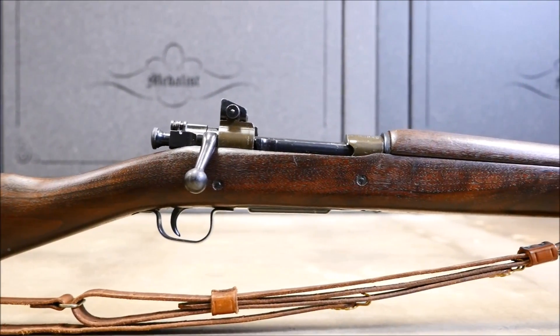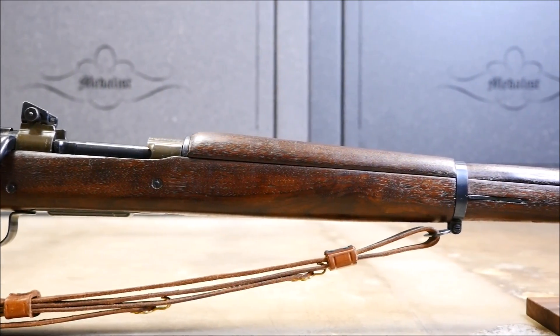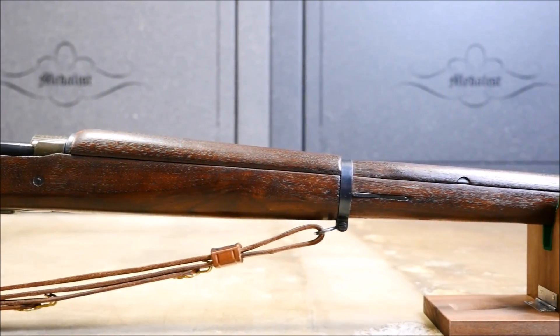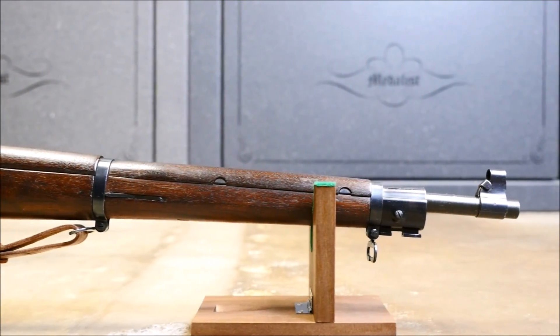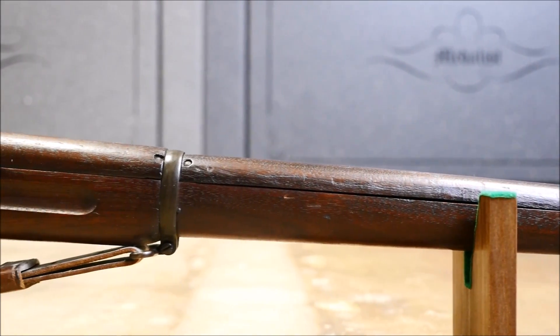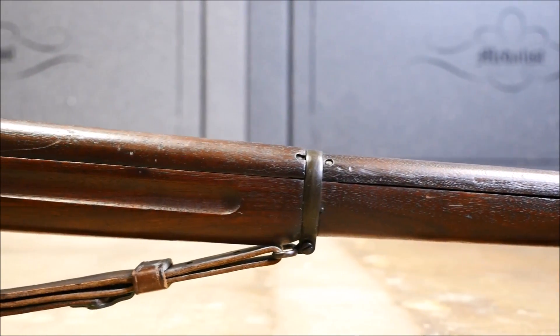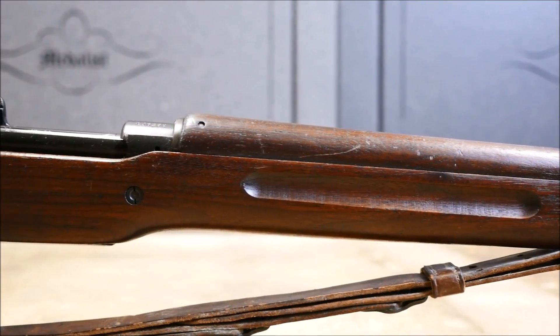We all know about the Springfield 1903 service rifle and how it saw use in the hands of multiple generations of Americans and soldiered through both World Wars. Fewer people know about the M1917, but it is certainly still held in high regard by many enthusiasts as they were quite prolific. In fact, more Americans in Europe used the M1917 than the Springfield in World War I.